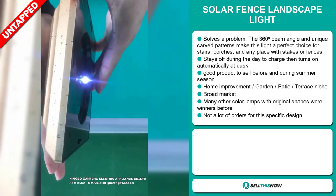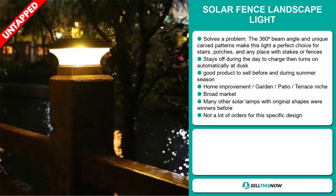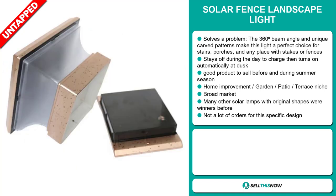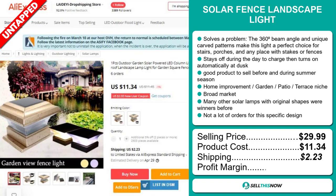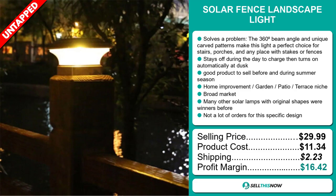Many other solar lamps with original shapes were winners before on the market. We also think that this item has a lot of untapped potential — so far there haven't been many orders for this specific design, so you could definitely take advantage of this. The selling price for the solar fence landscape light is just under $30, whereas the product cost is only $11.34. Shipping will set you back $2.23, so you're looking at a very good profit margin of $16.42. Sell this now.